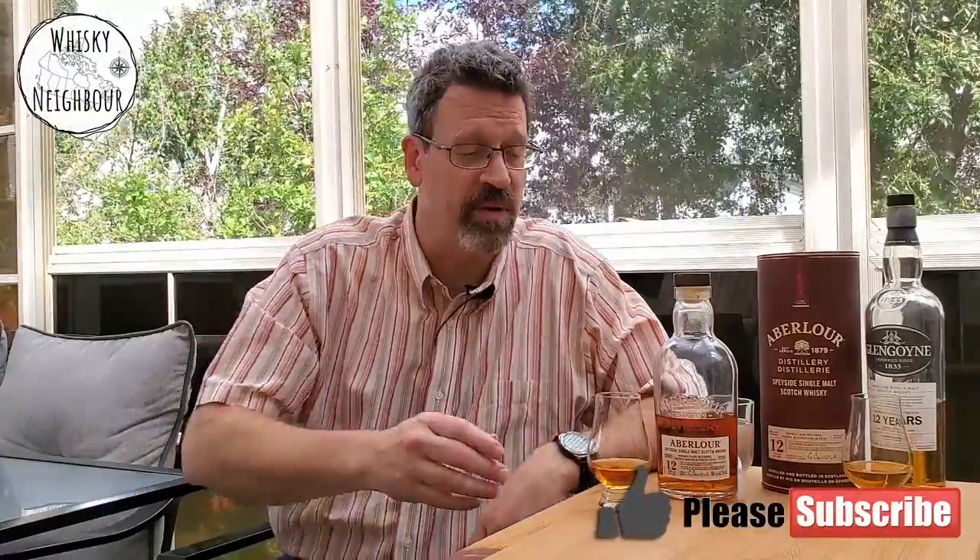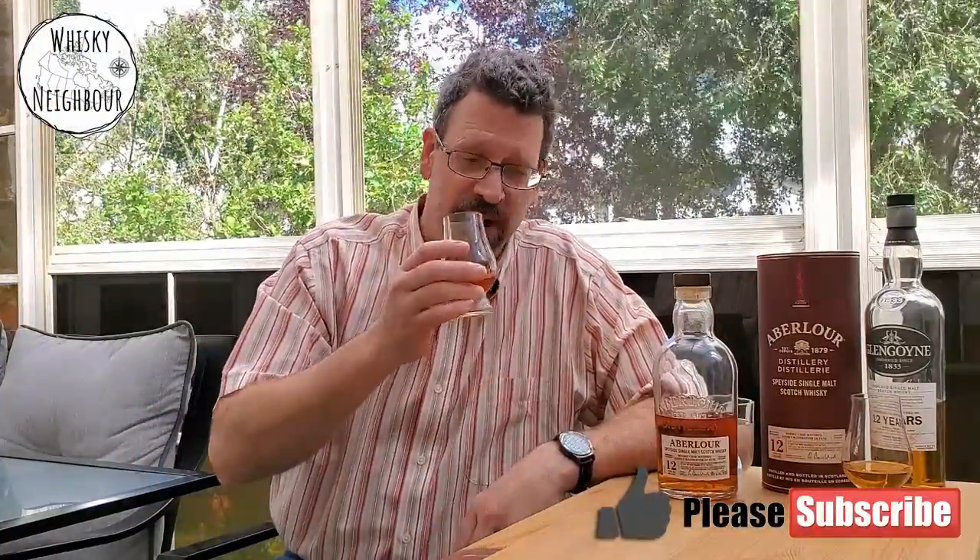For me it's decent — somewhere between about $50 to $60 Canadian range, and that's pretty good for a 12-year-old single malt. That's my rating. Let's compare it to Glengoyne.